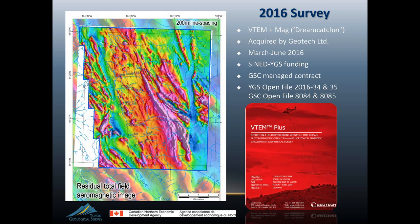The regional mag in this region is about 800-meter line spacing. All of the data was released as a set of two open files, both jointly released by IYGS and the GSC. All of that is available for download either from our website or the GSC.